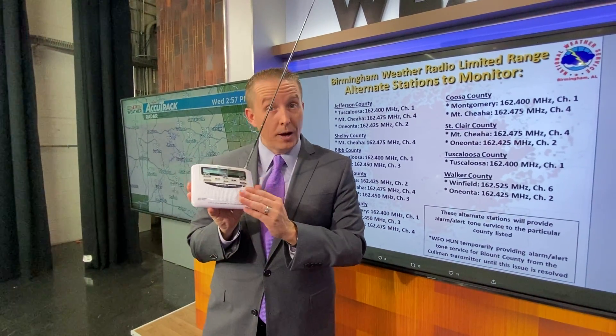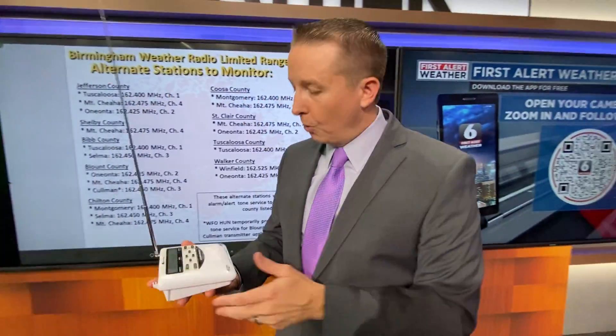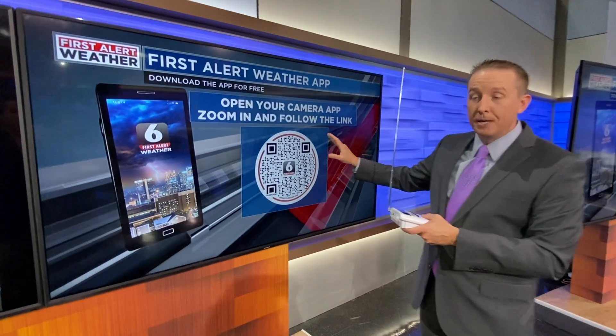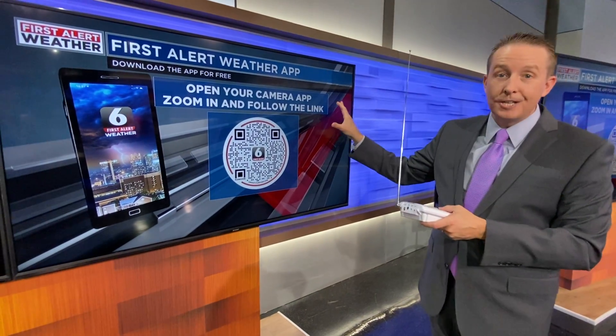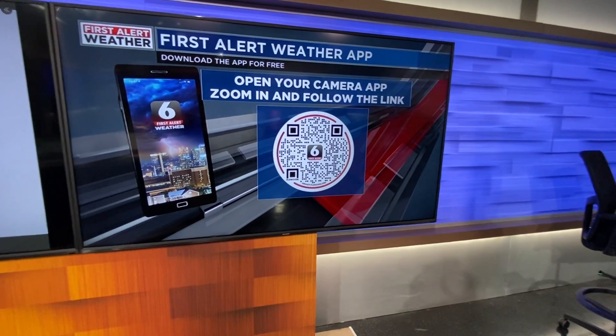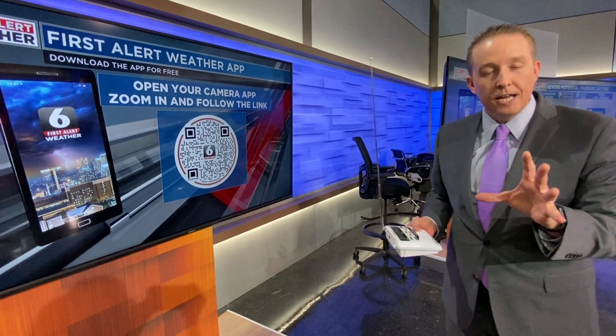In addition to weather radio, which is an incredible tool to have — and we have a lot of our severe weather at night, so you want to have ways to get those alerts at night — make sure you have our first alert weather app. You can see the code on television and scan that code to find our first alert weather app. It's free, download it for free. So you've got a couple of ways to stay informed.